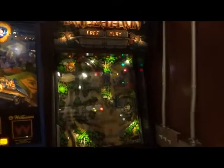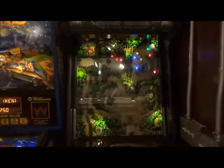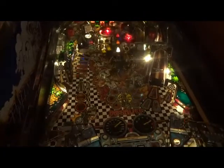Then we got the Banzai Run, 1988, from Williams, which is mostly a pinball-slash-pachinko machine by the looks of it. Definitely has a type of feel to it with the two pinball tracks.